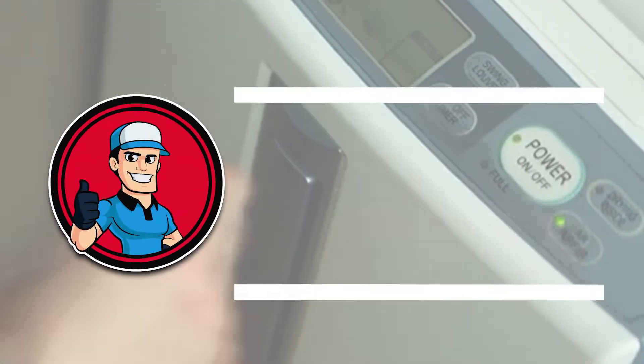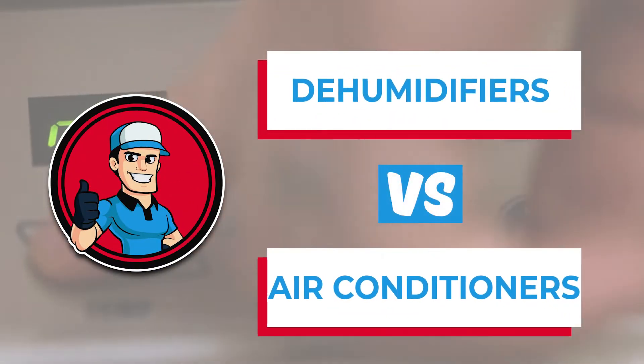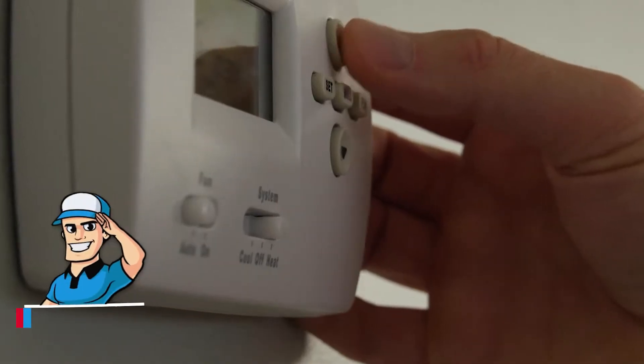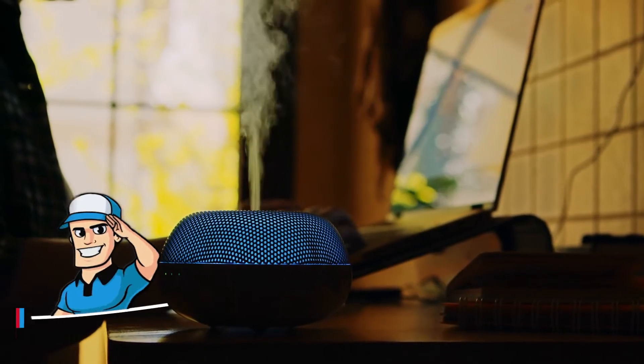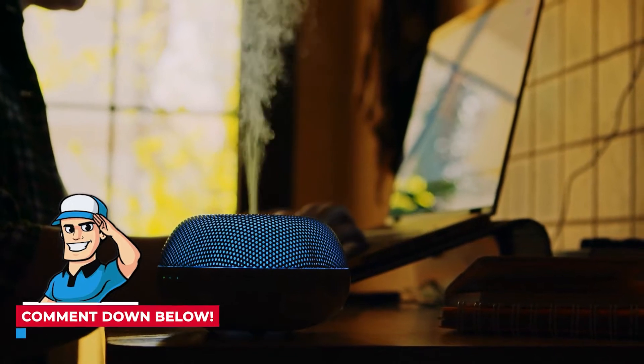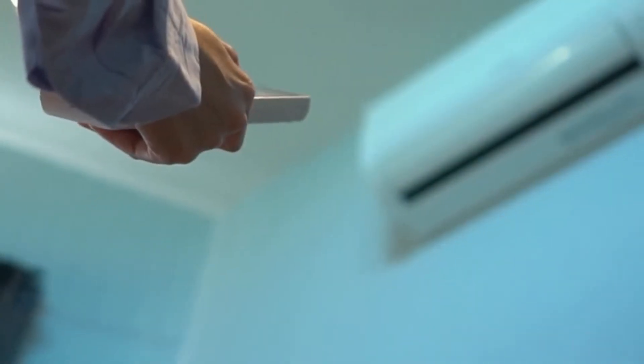Here we will compare and break down the dehumidifier and air conditioner to make your decision easier. If you want more information, check out the links in the description below. If you have another video you'd like to see, let us know by leaving a comment down below. Now let's cut to the chase and get started.